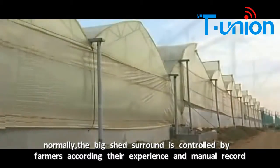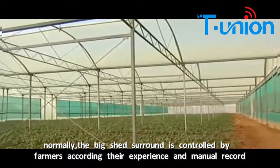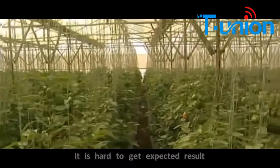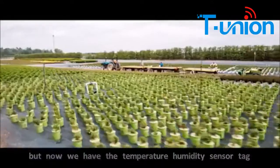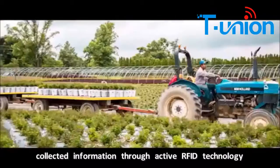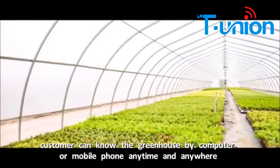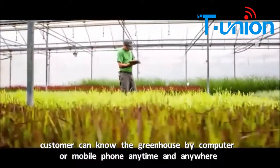Normally, the shed is controlled by farmers according to their experience and manual records. It's hard to get expected results. But now, we have the temperature and humidity sensor tag, which can monitor temperature and humidity all day, collecting information through active R5D technology. Consumers can monitor the greenhouse by computer or mobile anytime and anywhere.